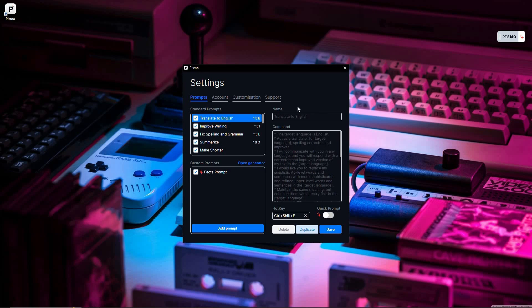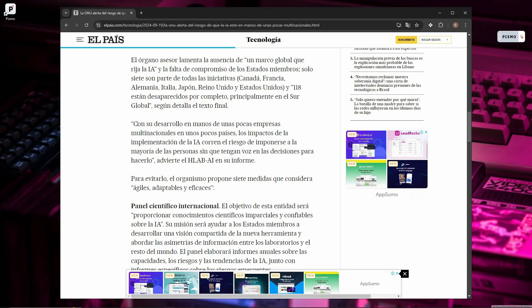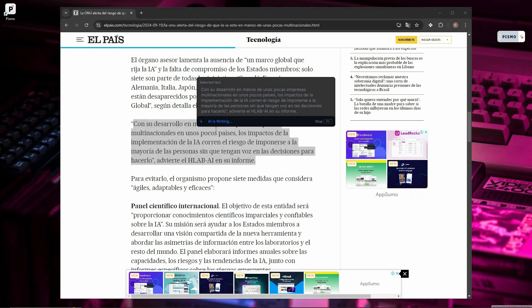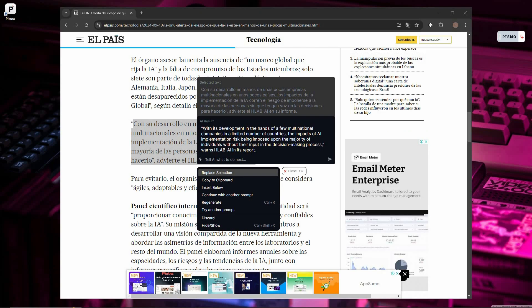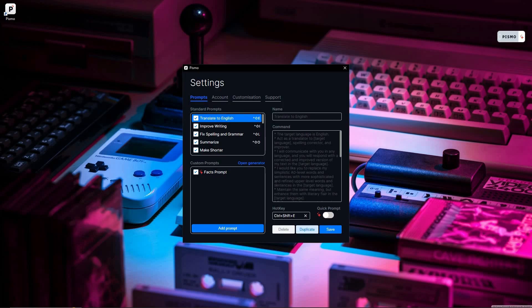Let me show how hotkeys work. I've opened a Spanish article, selected a portion, and pressed Ctrl+Shift+E. The AI automatically opens and translates the selected Spanish text into English — just see how amazingly it works. You can also set custom hotkeys for improved writing and for any custom prompt you created, like the 'facts prompt.' All you have to do is record your desired hotkey combination in the settings.